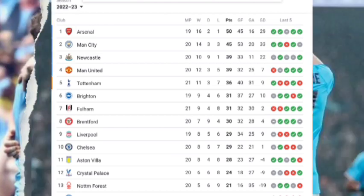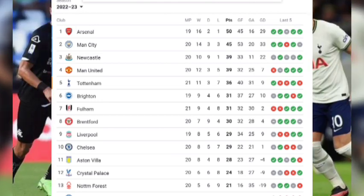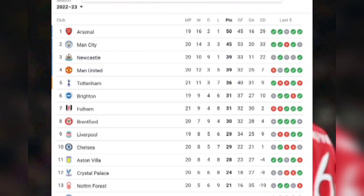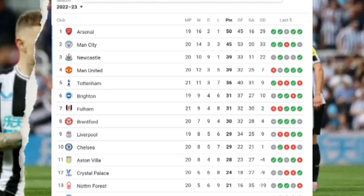Newcastle United stands in third place with 20 matches played and 39 points. Manchester United stands in fourth place with 39 points after playing 20 matches. Tottenham Hotspur are in fifth with 36 points and 21 matches played.